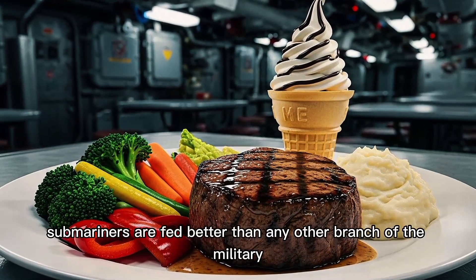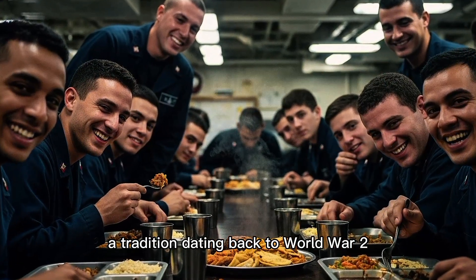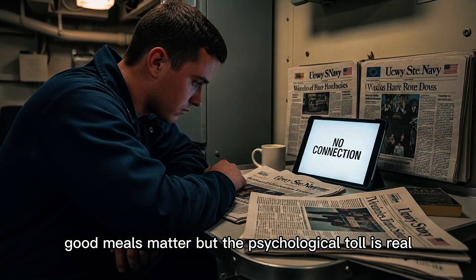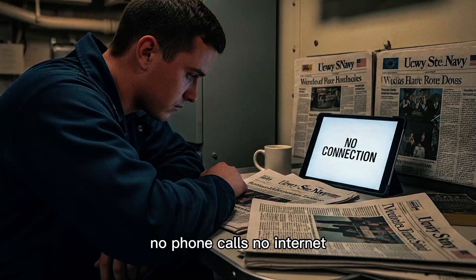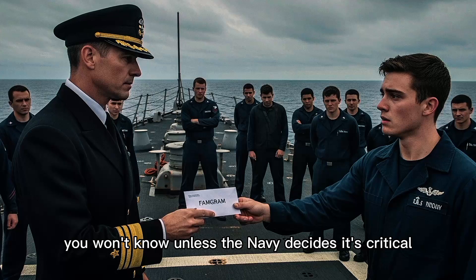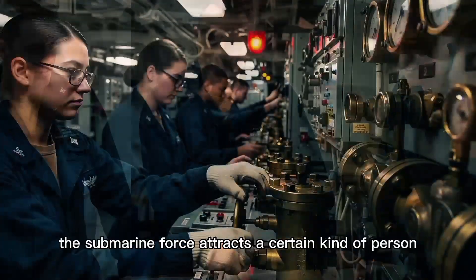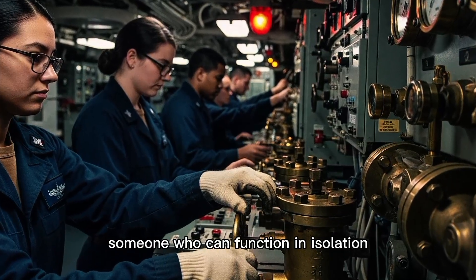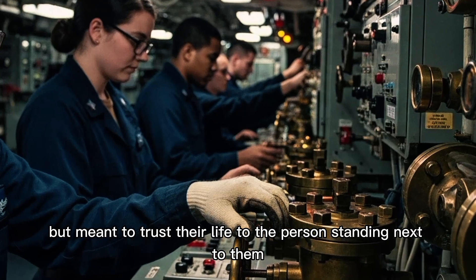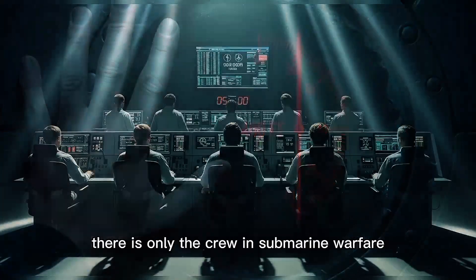You shower every three days if water rations allow. The food is surprisingly good — submariners are fed better than any other branch of the military, a tradition dating back to World War II. Morale is fragile underwater, and good meals matter. But the psychological toll is real. You're cut off from the world: no phone calls, no internet, no news. If something happens to your family, you won't know unless the Navy decides it's critical. Some sailors crack under the pressure. Most adapt; a few even thrive. The submarine force attracts a certain kind of person — someone who can function in isolation, stay calm under pressure, and trust their life to the person standing next to them. Because if something goes wrong at 400 feet down, there is no rescue. There is no escape. There is only the crew.